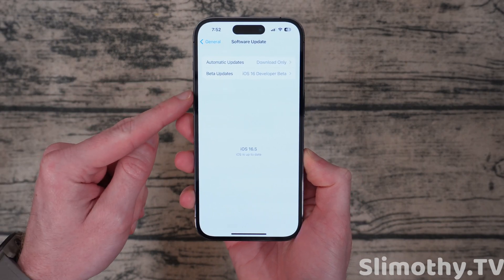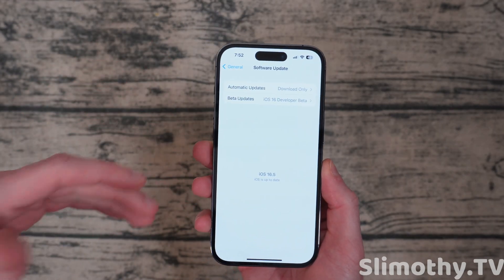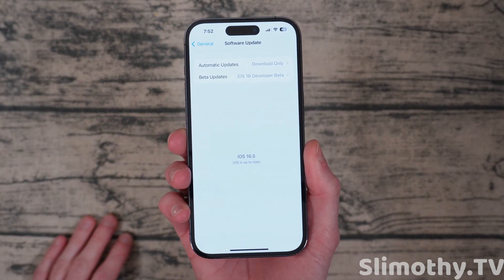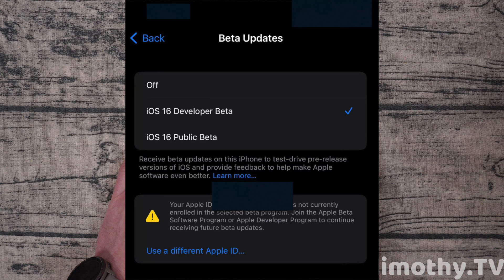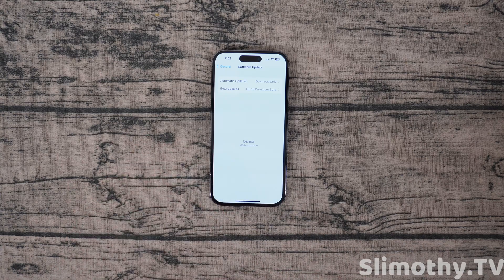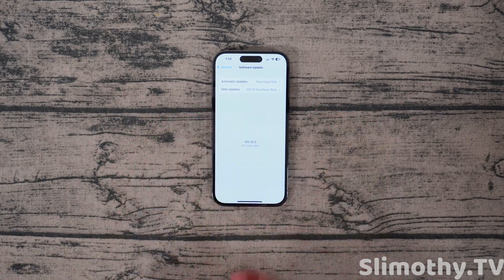The first thing you're going to notice if you guys are on the dev beta is you do not have a profile anymore. So if you pirated a developer beta profile, you might get a pop-up stating that. Now I have a paid profile, so I don't really know what you guys are going to see, but I've heard in the community that some people are getting error pop-ups. For iOS 17, when it comes out in beta form, you're not going to be able to pirate the beta profiles like you did before. So keep that in mind — you might just want to hop on the public beta train if you don't want to pay the hundred bucks.